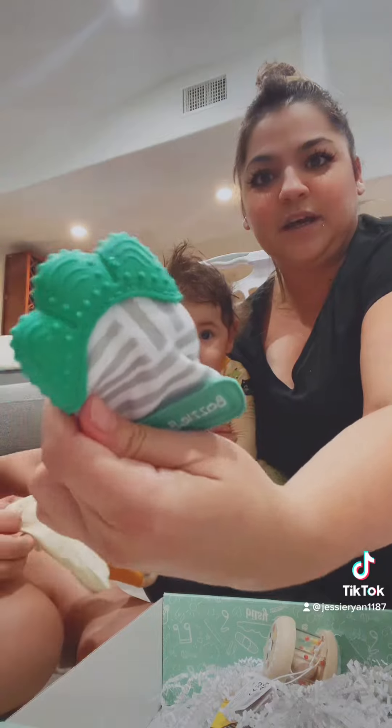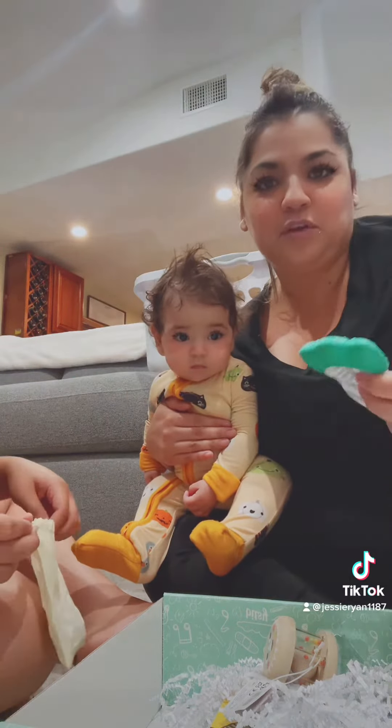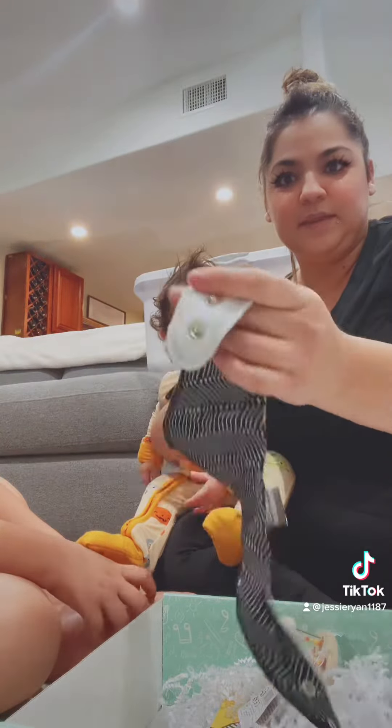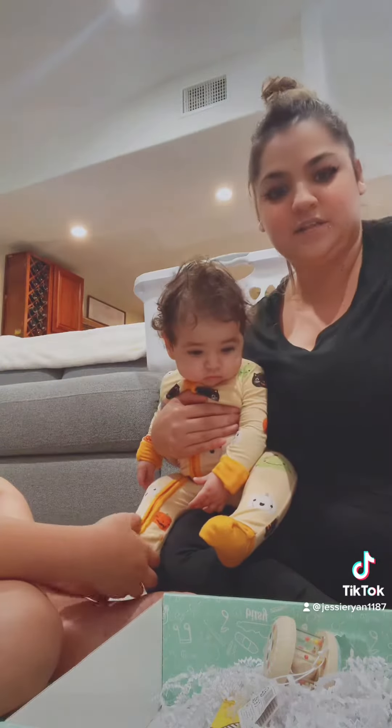I opened it up and this is what we got. This little hand teether — cute. The second thing is this little bib, like a bandana bib, and it has little clips, one and two for adjustment for tightness, so that's cute.